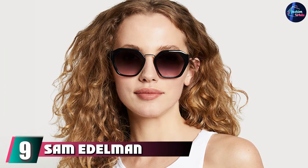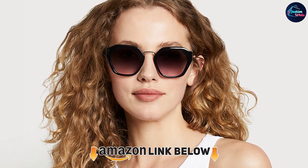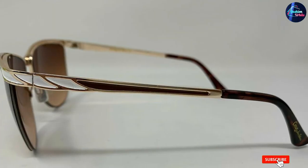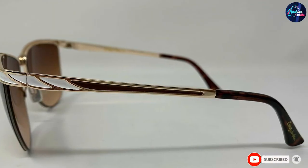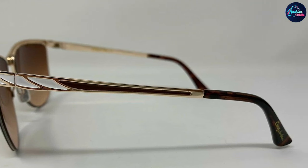At number nine, we have Sam Edelman Women's Cat Eye Sunglasses — the classic metal sunglasses with a feline twist. The metal frame is strikingly distinctive, and the UV protection layering is good for the eyes. You will never feel pressure wearing them on any front, and they add to your style statement significantly. They take the women's cat eye look to a very realistic yet appealing and distinctive level.